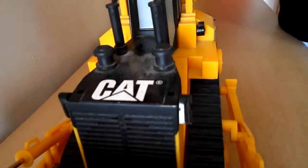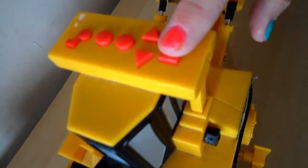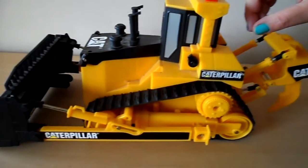The cameraman's just showing you an overall view. In a moment we'll show you the buttons on the top and let's see what happens when we press them. Caterpillar power.